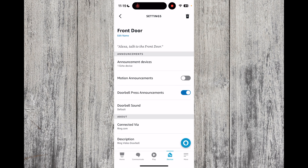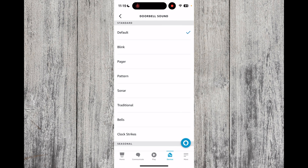It's now set up. The last thing you might want to set up is your doorbell sound, so press Doorbell Sound. From here you've got a choice of sounds that the Echo will play when someone's at the front door.